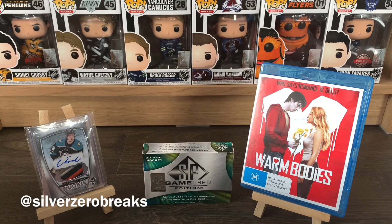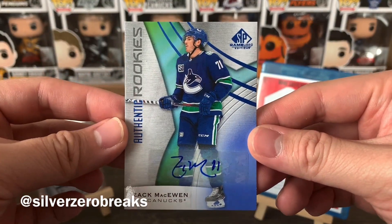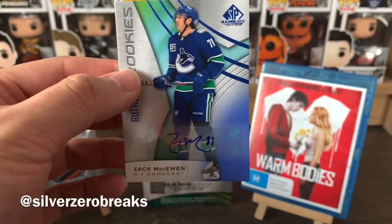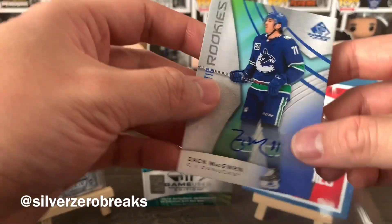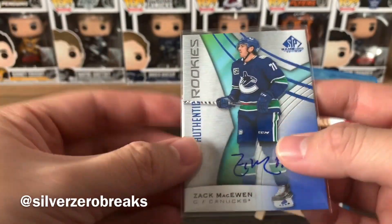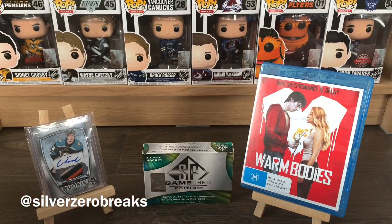We got our auto and this one is the Authentic Rookie Auto of Zach McEwen — not the Canucks player I was looking for, but still a decent player. I'm not too disappointed. The other thing that really bugs me about SP Game Used is for the price you pay you only get a sticker auto rather than on-card, which is why I tend not to be out there purchasing this product if I'm looking for a quasi high-end product.